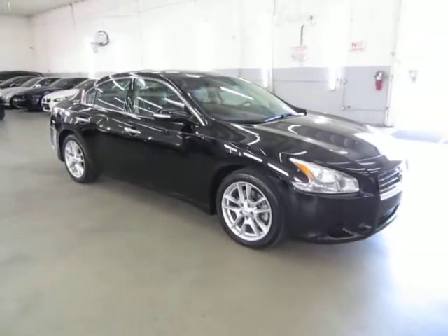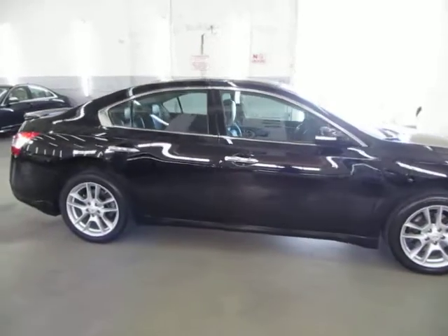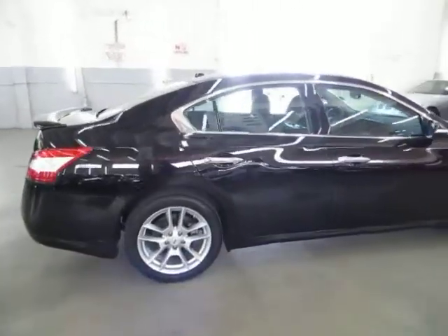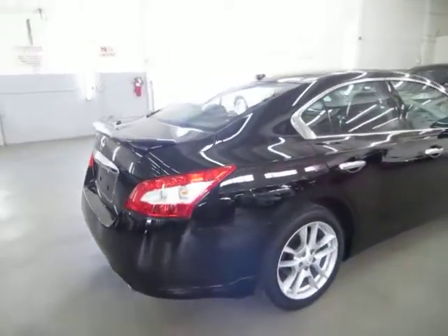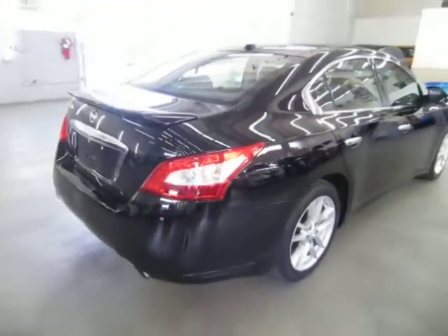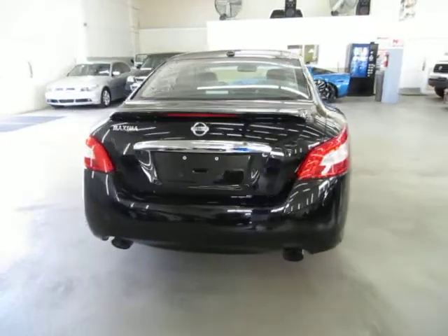It has only 41,000 miles. It has a clean title and a clean Carfax you can view right now for free on our website VehicleMax.net. We're located at 3200 NW 37th Street, Miami, FL 33142. Open Monday to Friday from 9am to 6pm, Saturdays 9 to 5, and we're always closed on Sundays. We have been in the car business since 1992 and have sold over 31,000 cars.